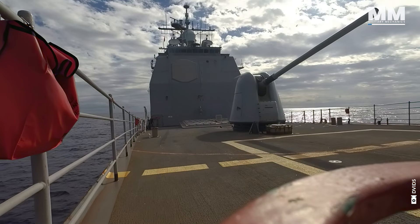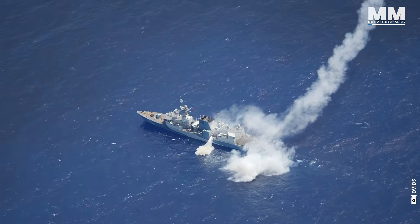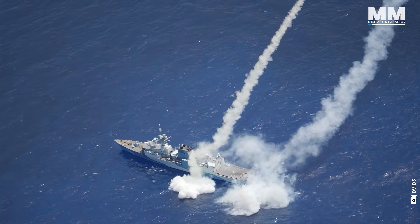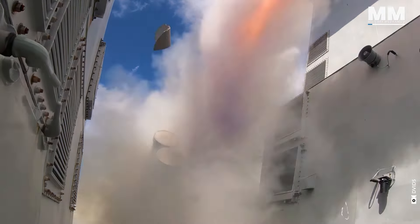In the following sections, we'll delve into the formidable weapon systems that make these modern warships not only majestic to look at, but also terrifying adversaries on the battlefield.